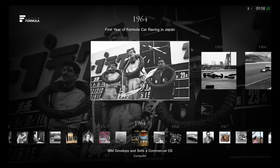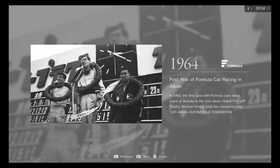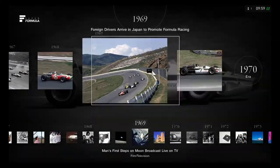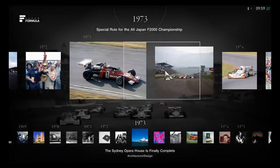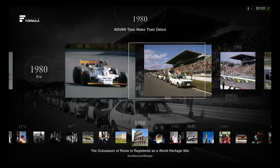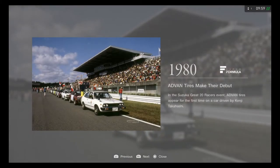Now let's take the tour of the Super Formula brand museum. It starts in 1964, the first year of formula car racing in Japan. In 1963, the first race with formula cars took place at Suzuka in the second Japan Grand Prix — the JAF Trophy. The Super Formula history is very inspirational to look through.